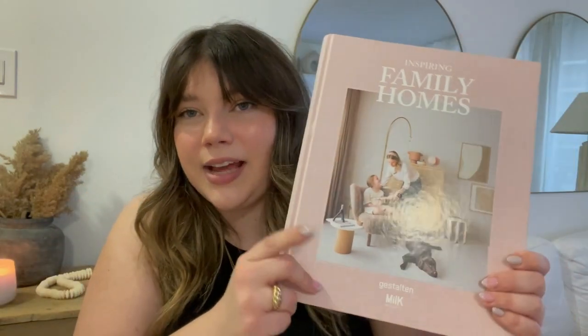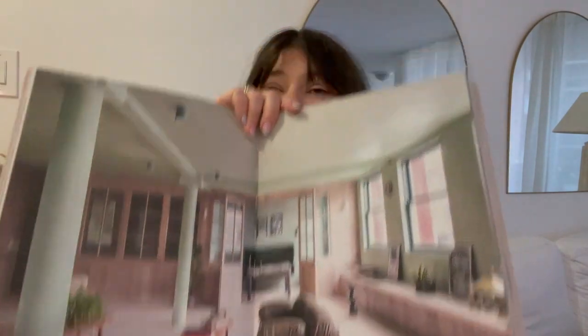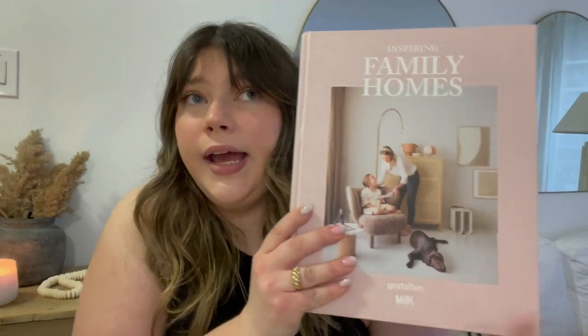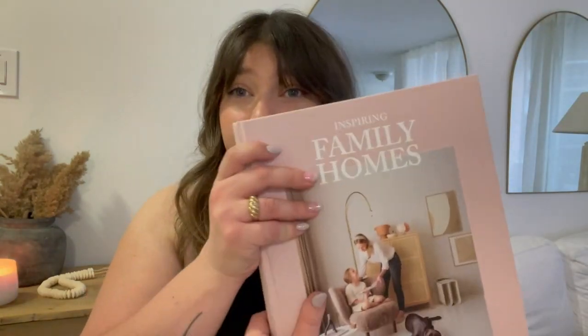During the same trip I got the book stand, I also picked up this home decor book. It was between this one and the Kinfolk Home book, and I decided on this one. It was a bit pricey at 75 dollars. It's called Family Homes and it shows a bunch of different families' homes. I was flipping through it at Chapters and just fell in love — all of these homes are so unique, so cool, such a dream. It's definitely my all-time favorite home decor book that I own.